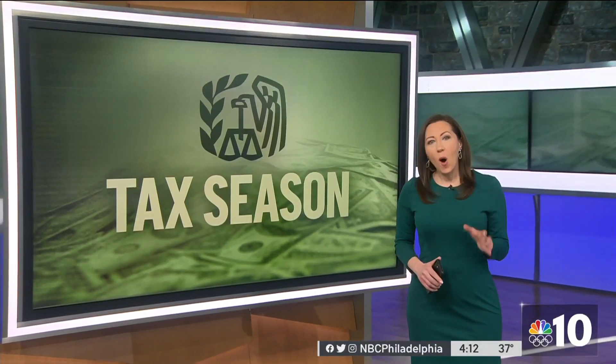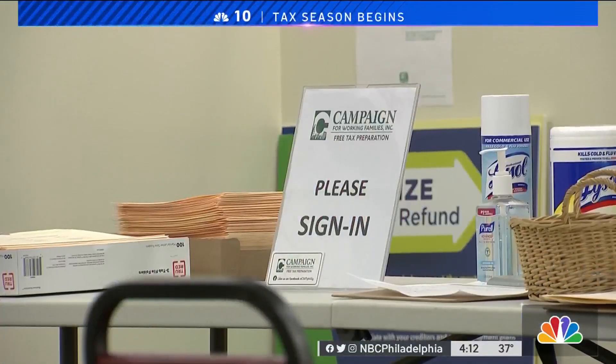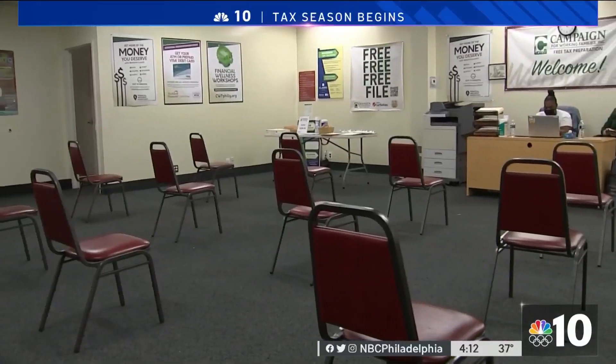We visited one of the places today that is offering that help, and whether you go for assistance or you do it yourself, there are some things you're going to need to keep in mind and paperwork that you will need to have in order to make sure you get the money you're entitled to. The Campaign for Working Families today is opening sites to help people file their taxes in a year that could be more challenging than others.